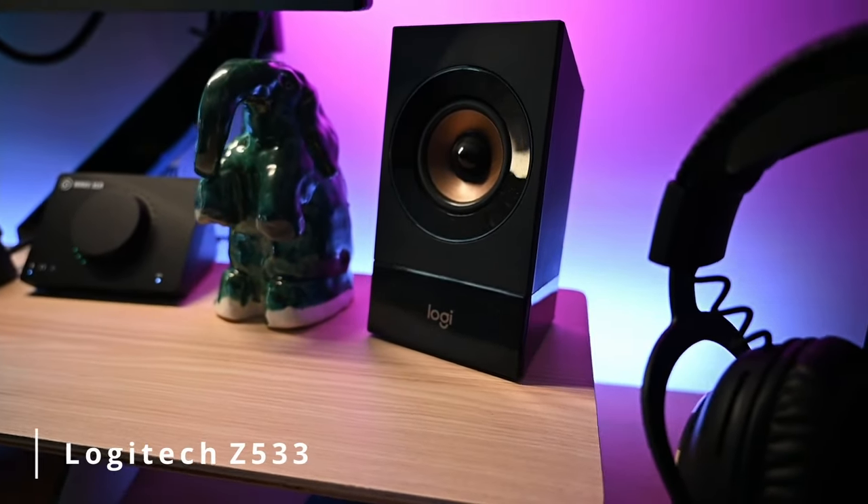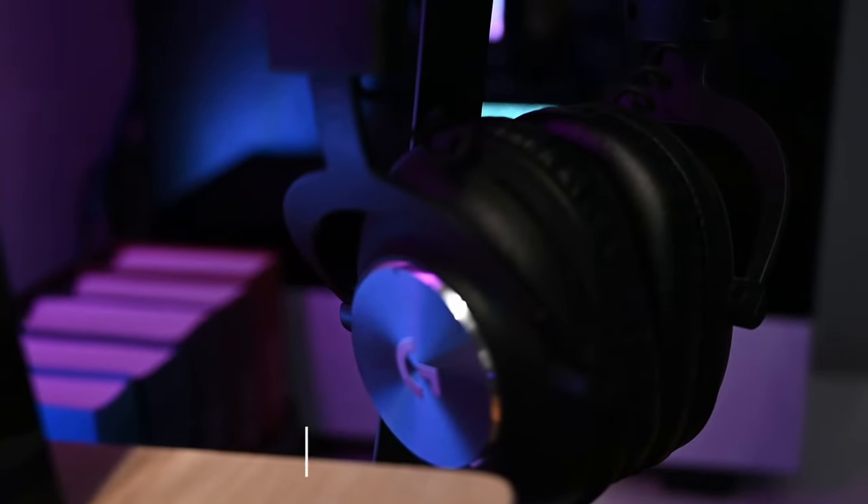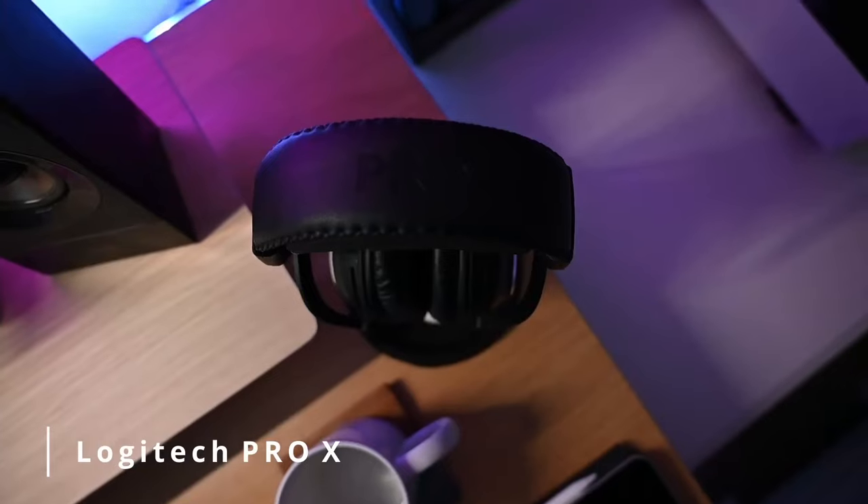I'm a big music guy. I love playing music and listening to music, so it mattered to me that I had some really nice speakers. I decided to invest in the Logitech Z533 wired speakers. I love the way they sit on top of my desk and they sound amazing. Logitech comes in again with the Pro X gaming headset. I like the sound on these — I don't think it's my all-time favorite headset but it does get the job done.